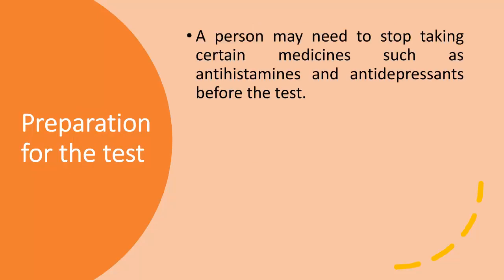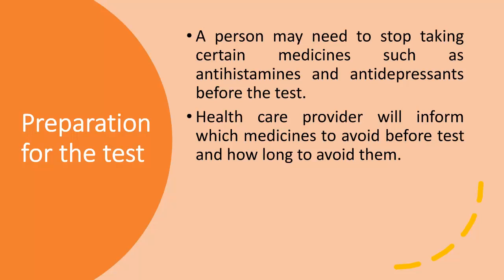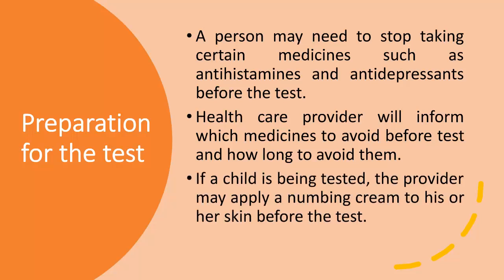Preparation for the test: a person may need to stop taking certain medicines such as antihistamines and antidepressants before the test. The health care provider will inform which medicines to avoid and how long to avoid them. If a child is being tested, the provider may apply a numbing cream to his or her skin before the test.